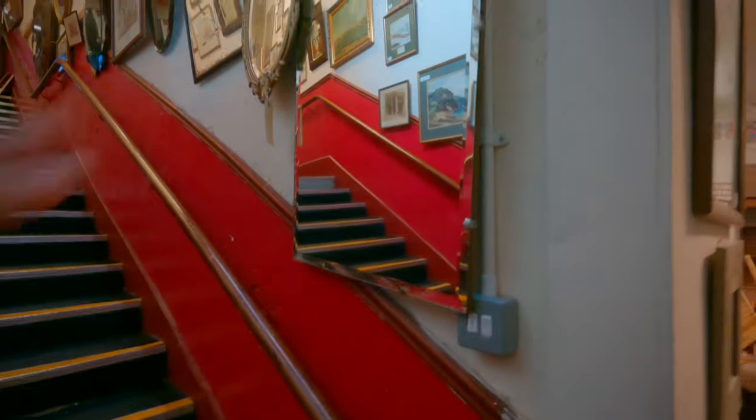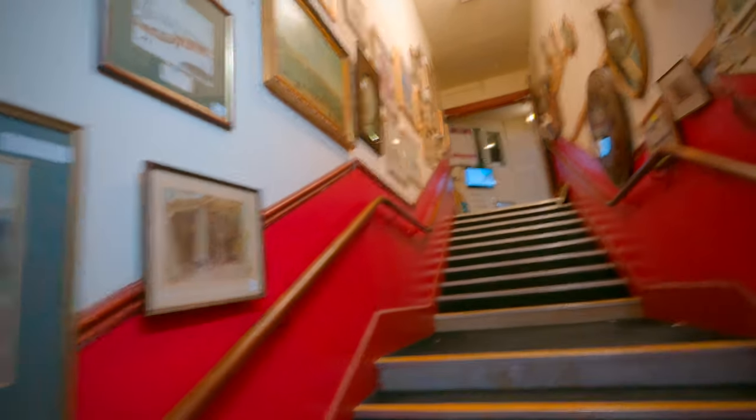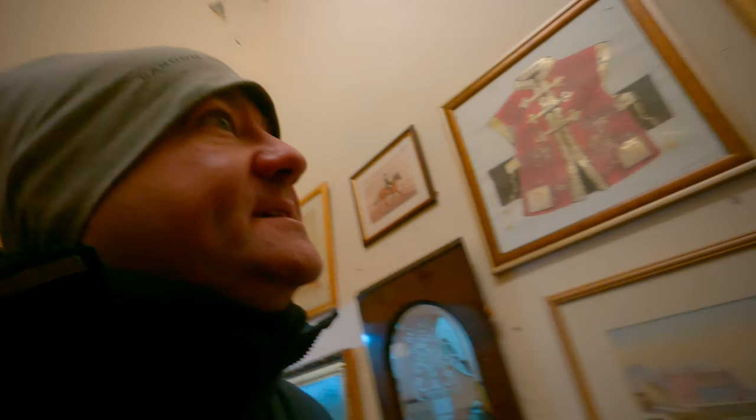This is the Regent. Look at these stairs. Look at the old mirrors. I bet they've been on some rolls. I bet these could tell you some stories in their time.